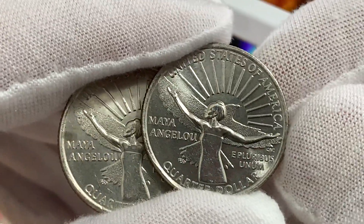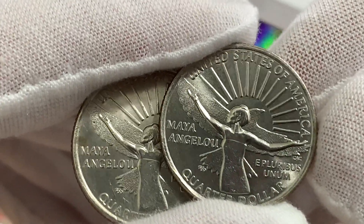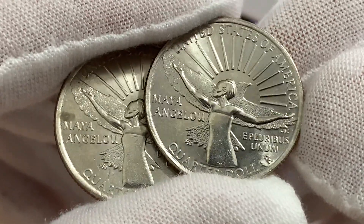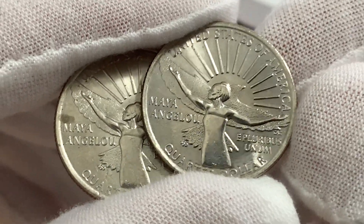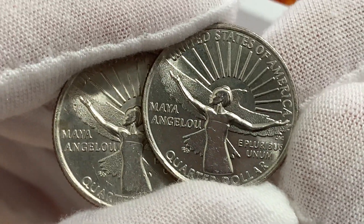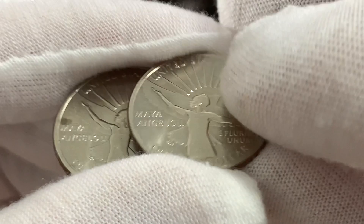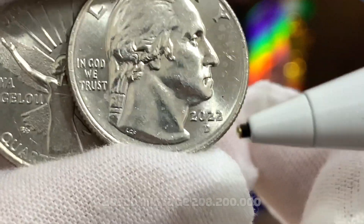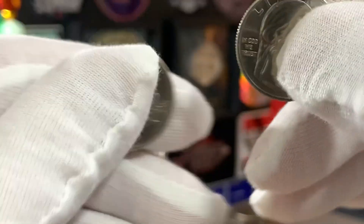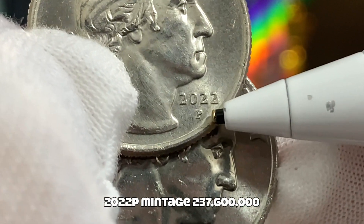The first coin of the series is designed after Maya Angelou — she is a famous performer, writer, and social activist. These coins were minted at all 3 mints: the Denver Mint, Philadelphia Mint, and the San Francisco Mint. I believe only circulating coins were minted at the Denver Mint and the Philadelphia Mint, and I managed to find coins from both mints. Here we have the coin from the Denver Mint — you can see the D-letter mint mark just over here. While this coin here is from the Philadelphia Mint, and you can see the P-letter mint mark.